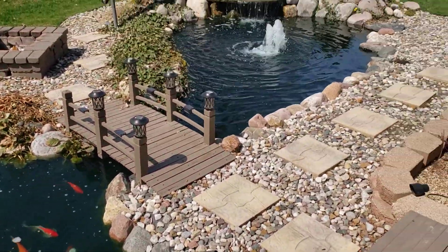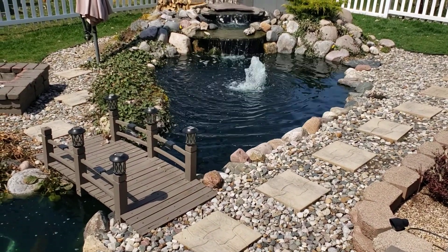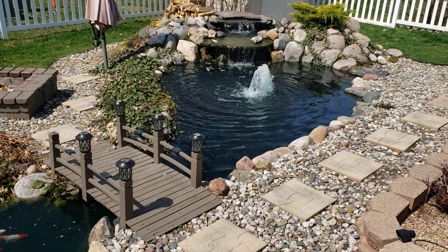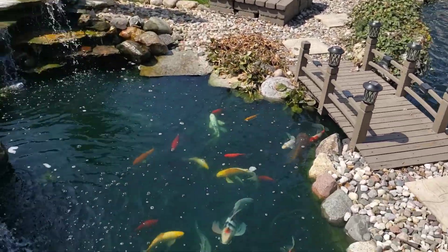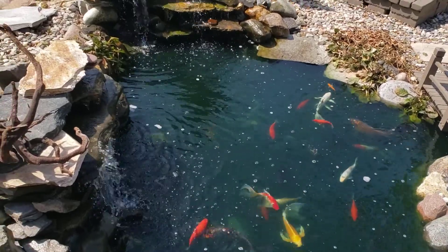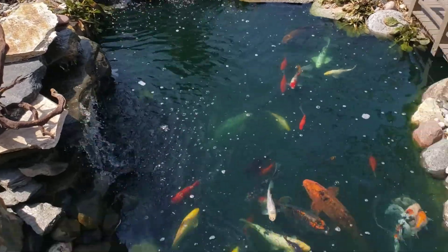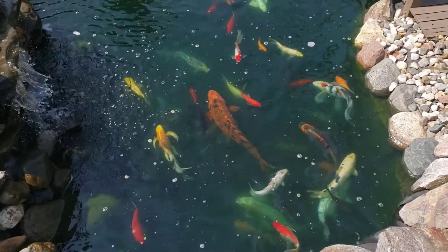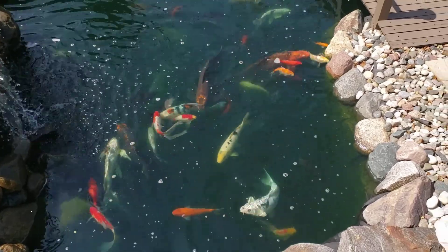This pond is circulating at close to two times per hour at 14,400 gallons, because this is a 7,500-gallon pond. Now, is that overkill? It may be. But look at how happy the fish look and how healthy they are. The water movement is key in this hobby.